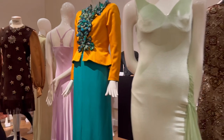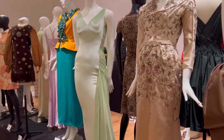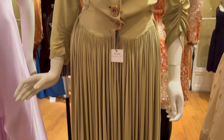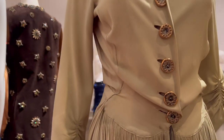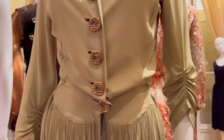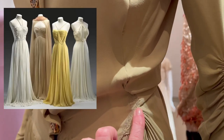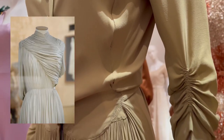Then this is a Versace dress from the 90s. This amazing dress is from Madame Grès — she doesn't exist anymore but she was very famous at her time. She was known for working the pleats; she had an amazing way to work them and all of her dresses were incredible.